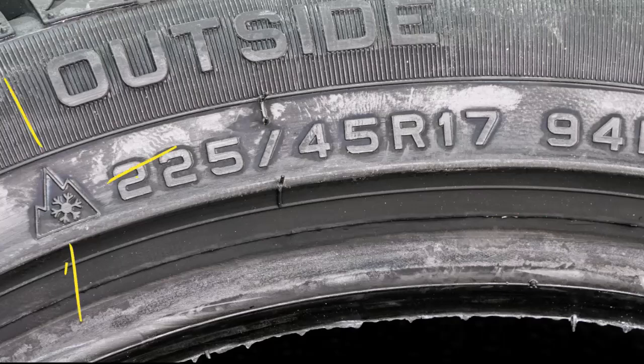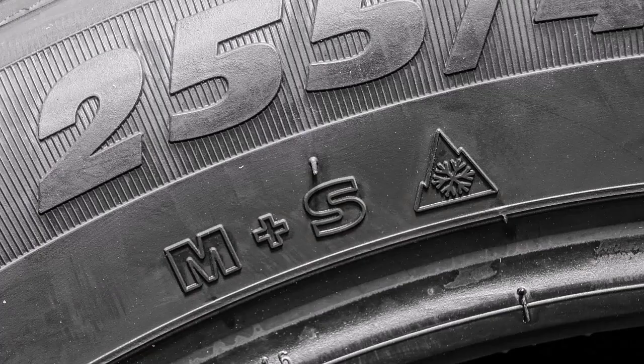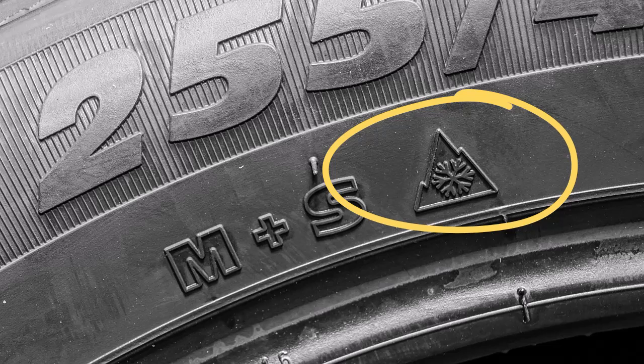Wondering what the 3PMSF symbol on your tire means? Let's break it down in 30 seconds. The 3PMSF, or 3 Peak Mountain Snowflake symbol, signifies that a tire has passed rigorous tests for severe snow performance. It's your guarantee that the tire will provide excellent traction in heavy snow and icy conditions.